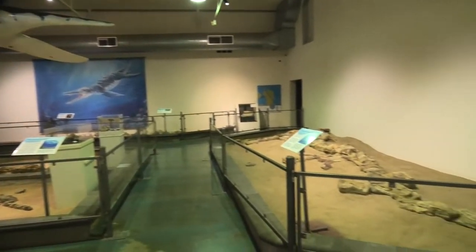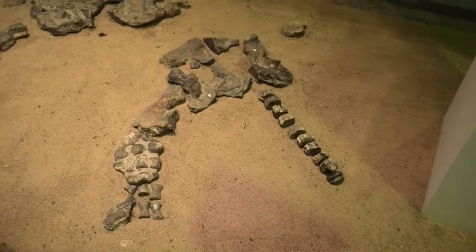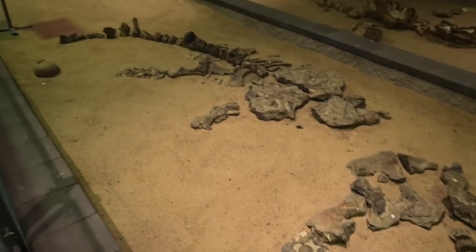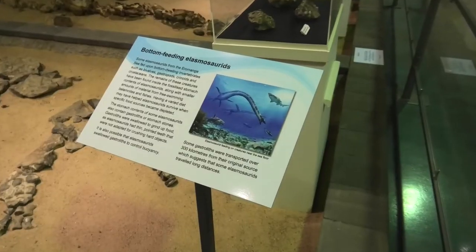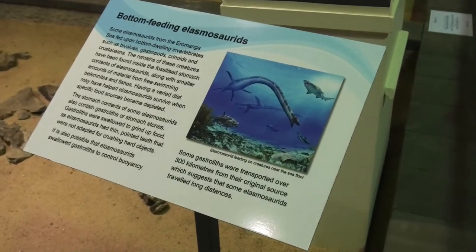When you get inside, you'll see all of the fossils and things that they've found in and around the Richmond area, which is pretty mind-blowing considering that this is a pretty arid landscape these days. There's lots of information all about the place, so you're going to learn heaps.